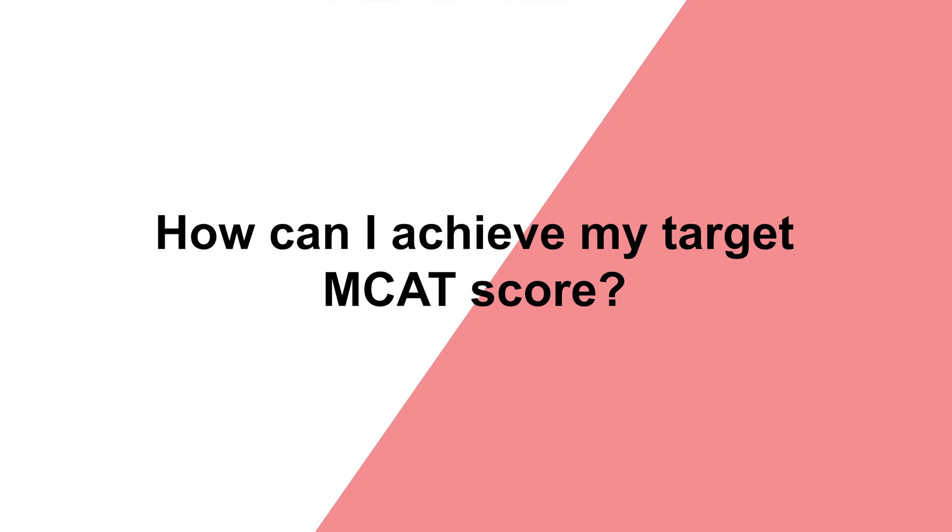Conversely, if your score is more than three points lower than the school's average, this school may be a reach for you. Most students spend several months preparing for the MCAT, but the most successful students dedicate as much time to studying test strategy as they do learning test content. Earning a high MCAT score is tough, but success on the exam can have a tremendous impact on the competitiveness of your application.